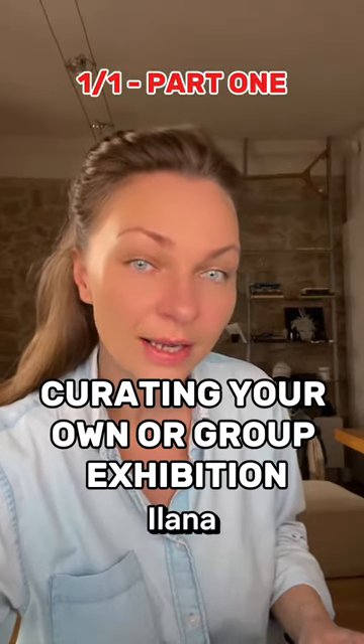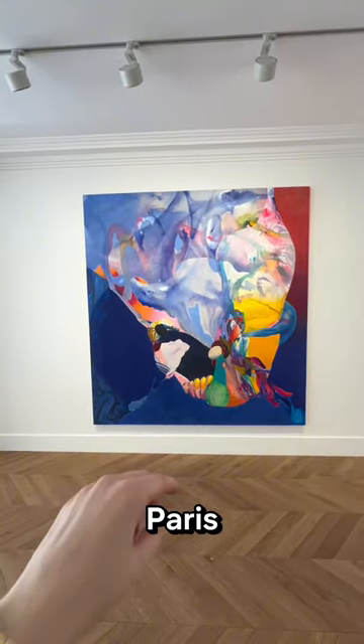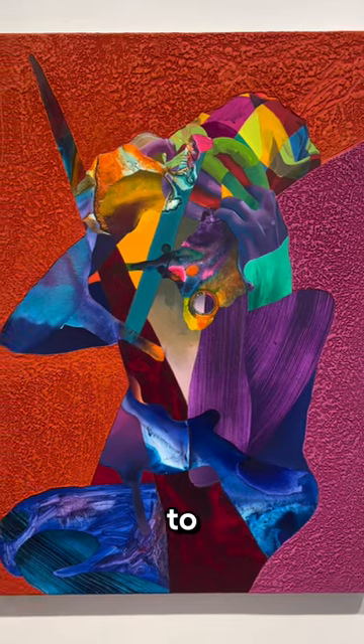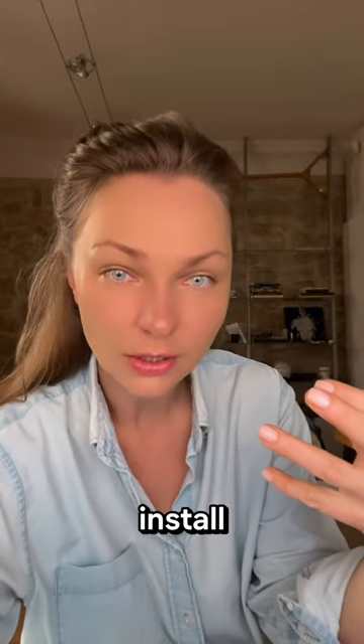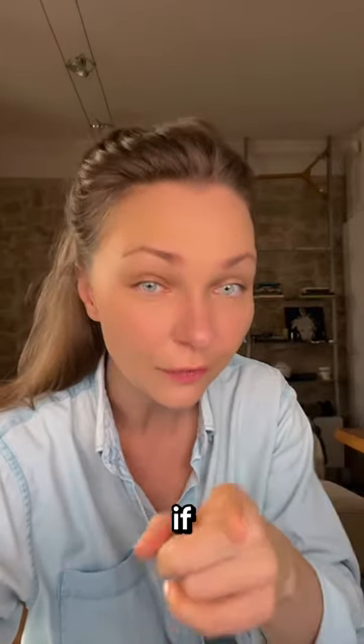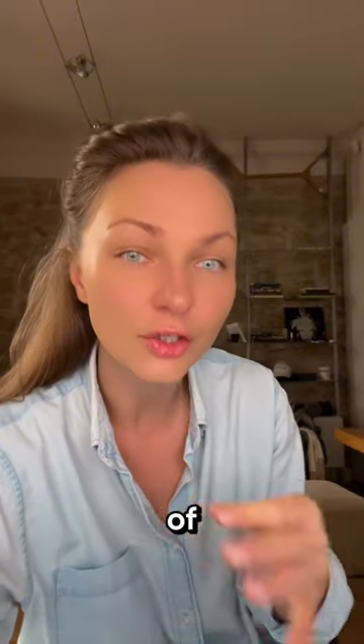I'm going to take you to an exhibition of Ilana Saudi, who is exhibiting here in Paris in a white hue, but this visit is going to be a little bit different and it's going to take in two parts. Part number one is going to talk about how to install the works of art and prepare the exhibition if you're an artist who is thinking of a solo or group exhibition for yourself.